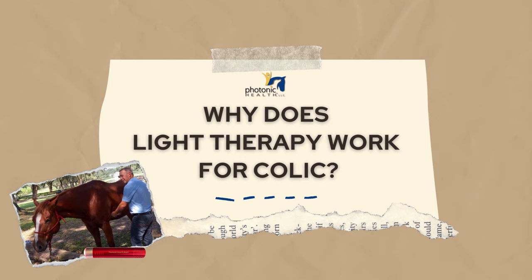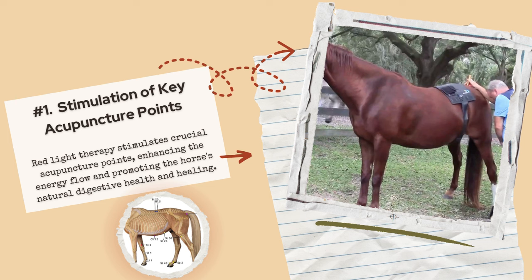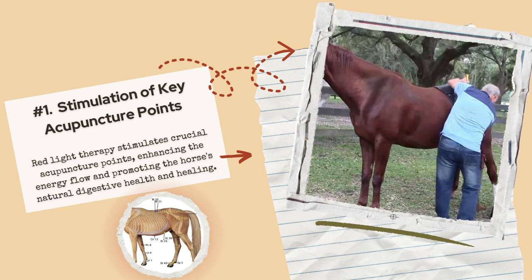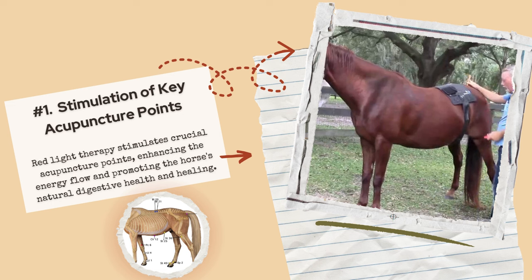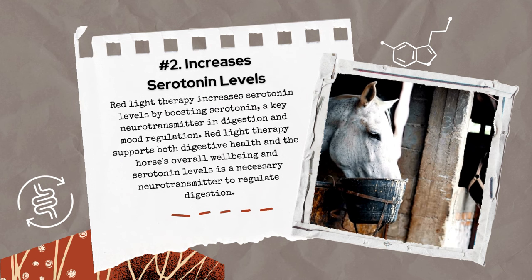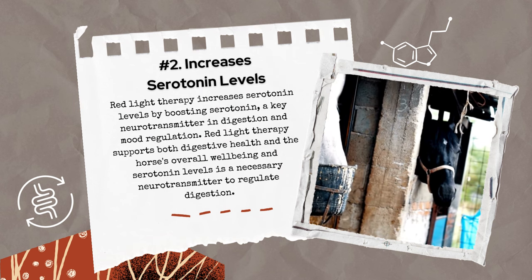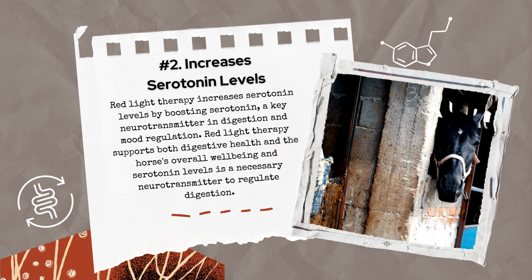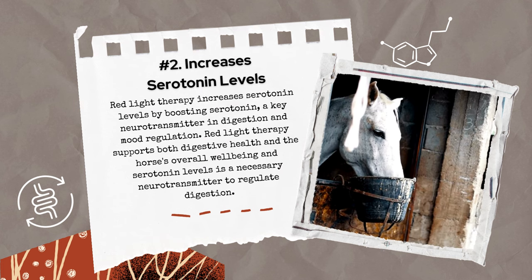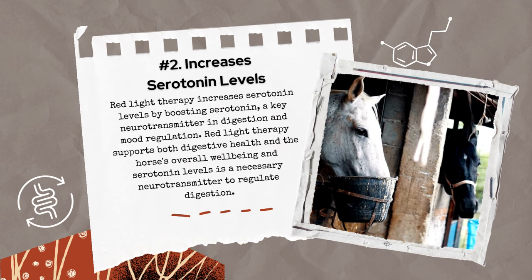So why does red light therapy work for colic? Red light therapy is an innovative approach in managing equine colic. Number one: stimulation of key acupuncture points. Red light therapy stimulates crucial acupuncture points, enhancing energy flow and promoting the horse's natural digestive health and healing. Number two: it increases serotonin levels. By boosting serotonin, a key neurotransmitter in digestion and mood regulation, red light therapy supports both digestive health and the horse's overall well-being. Serotonin is a necessary neurotransmitter to regulate digestion — it has to be present for digestion to work appropriately.